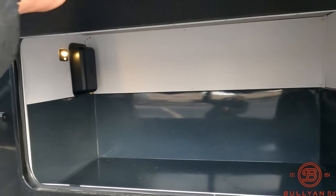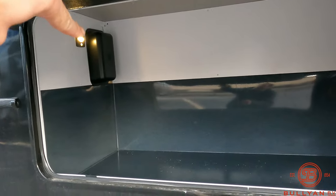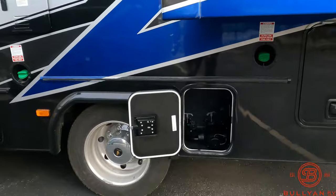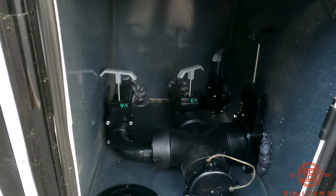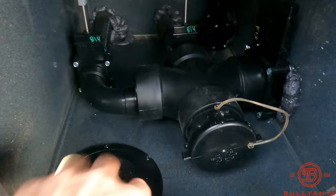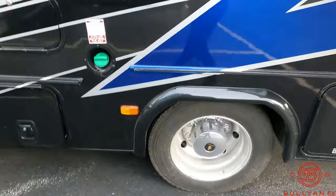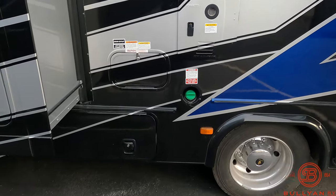More storage here — you'll never complain about too much storage. Motion sensor lighting right there. Two diesel tanks, both on the driver's side. Your valves where you dump your tanks, and your hose right down through there — the little cover comes right off. Tankless on-demand water heater.